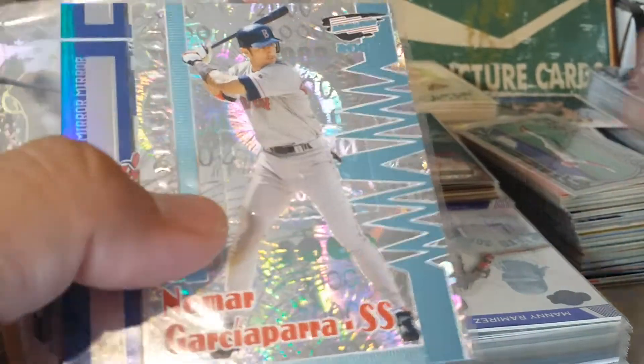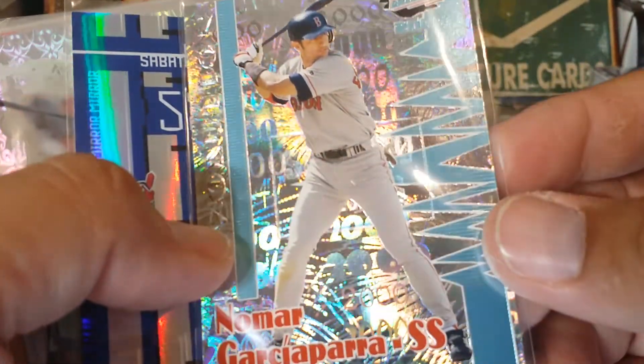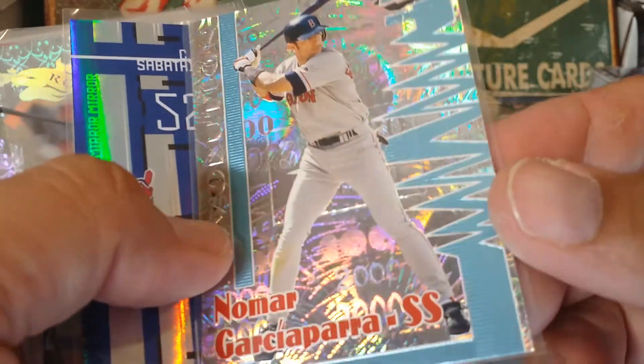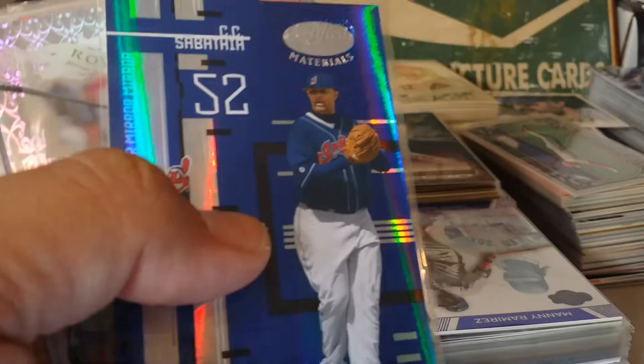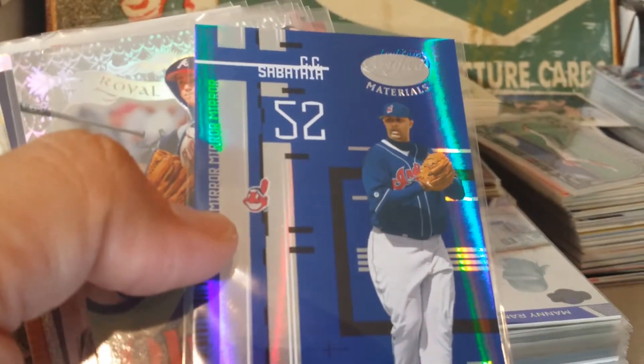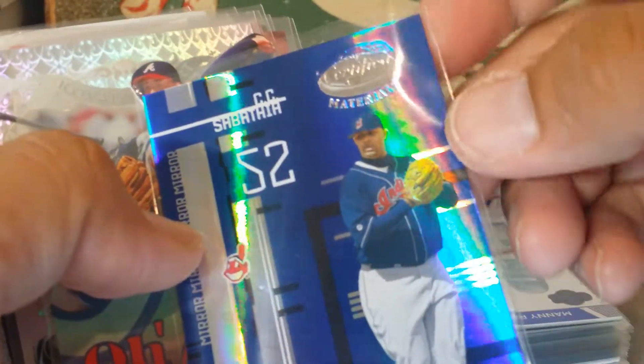Here's an Ortiz numbered to 150 - this is what we're after. Here's a 2000 Revolution Nomar - look at the shine on this thing, it's just beautiful. Beautiful cards - I have to pull these all out. Here's a Certified Materials CC Sabathia.